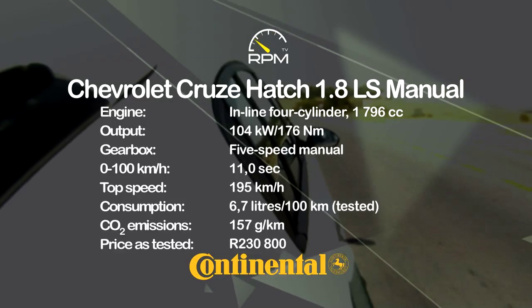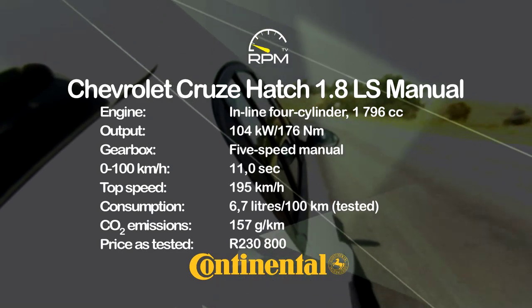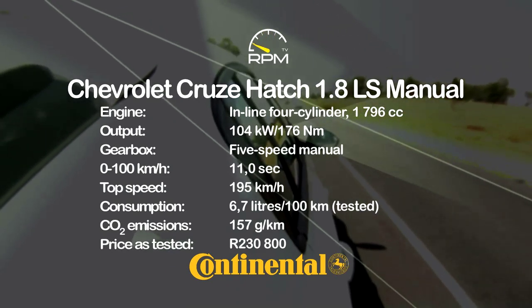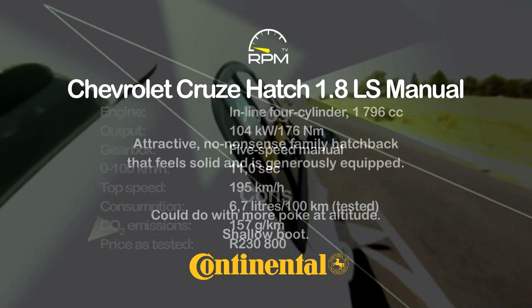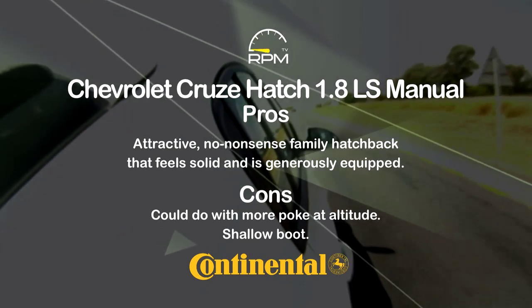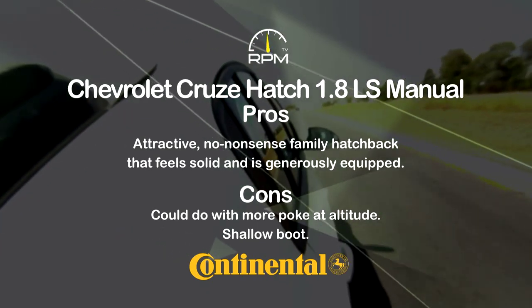On paper, the 1,800cc engine's output figures appear admirable, together with a well-weighted gearbox, decent ride comfort, and good brakes. A full-house cabin and high safety levels add further appeal, but in practice, the peaky engine compromises response, while the boot looks shallower than its claimed capacity suggests.